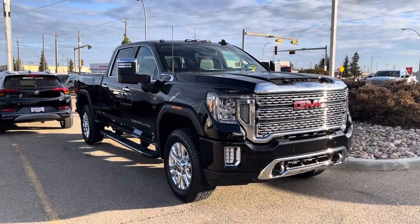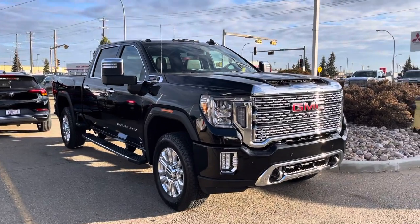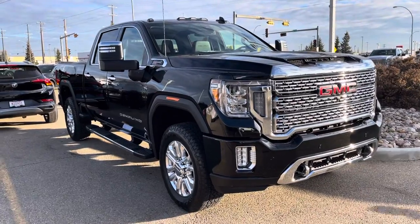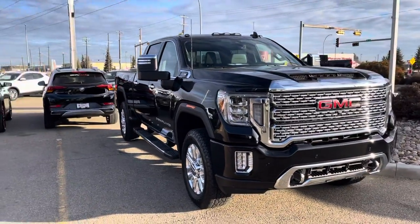We did just get this one in. It's a sold unit. However, I just wanted to kind of point out some features in it, so at least if this goes, there's something I can show you. That way you can get a better idea than just looking at pictures and stuff like that.